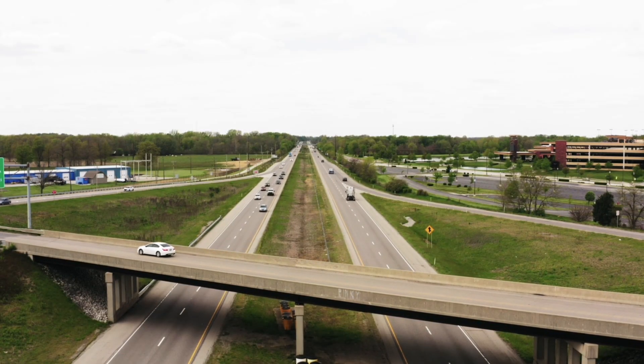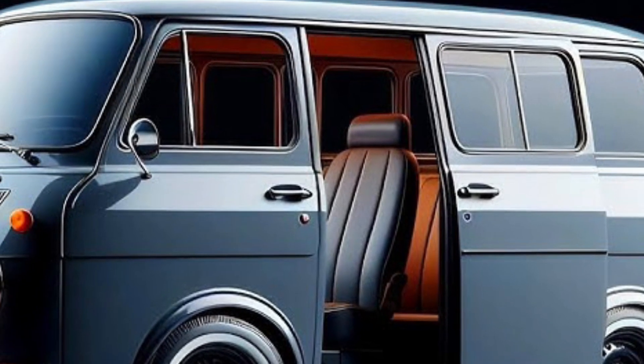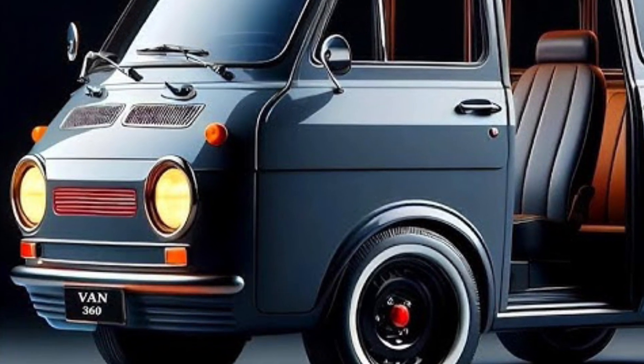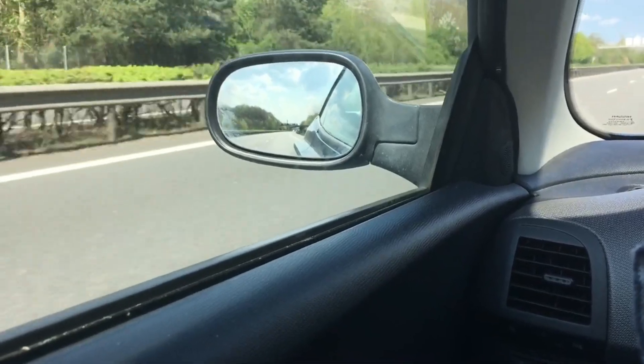Design: Retro-inspired — the 360 van maintains its distinctive boxy shape and round headlights, reminiscent of the original model.